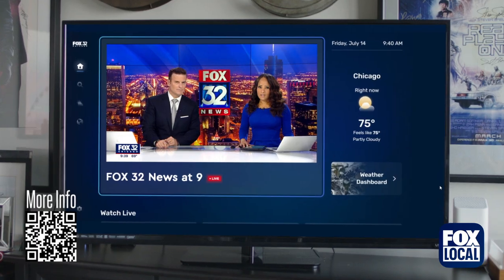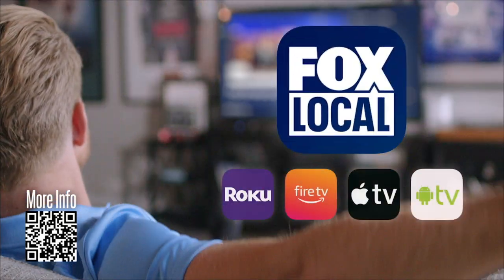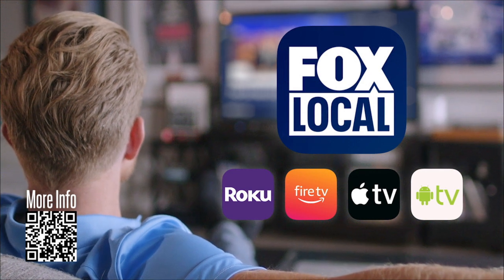Excellent. Got it. Are you in? Yes. Wait, is there a step three? No, Jake, it's really that simple. Search Fox Local on these streaming platforms. Download and watch today.